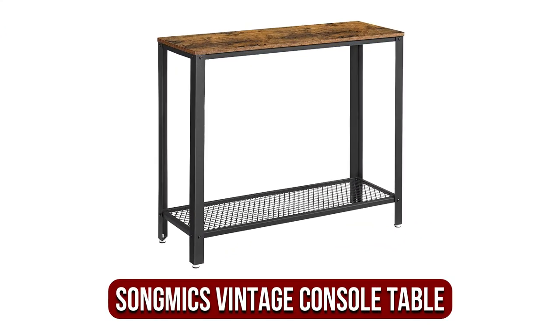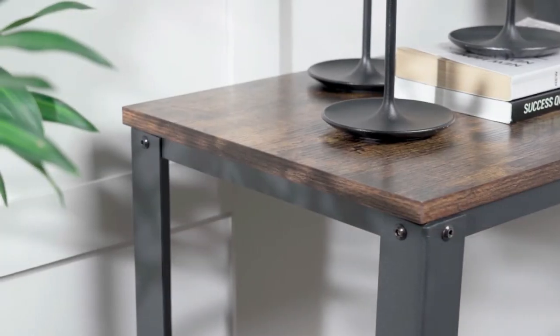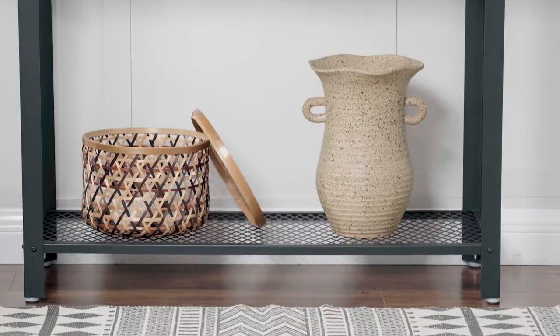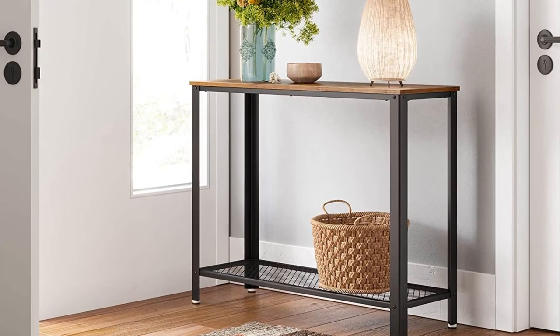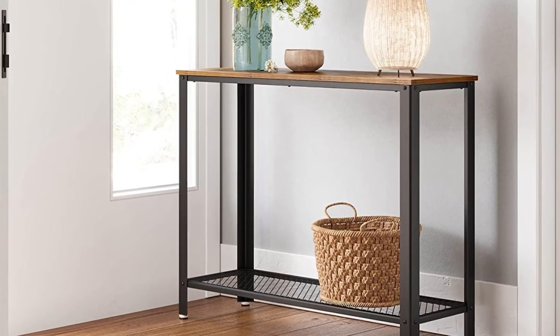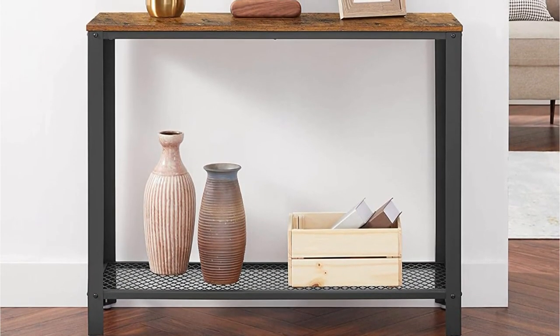At number 4 is the Songmix Vintage Console Table. If you're a fan of vintage furniture and would like to add a classic piece to your home, the Songmix Vintage Console Table is the best choice for you. This rustic, Scandinavian-style table comes with a simple and practical layout that makes it impossible to miss. It's versatile furniture that can serve as a console table, an entrance or hallway table, an office desk, and more. While the design is simple, the table is still an eye-catching and decorative piece with solid construction.